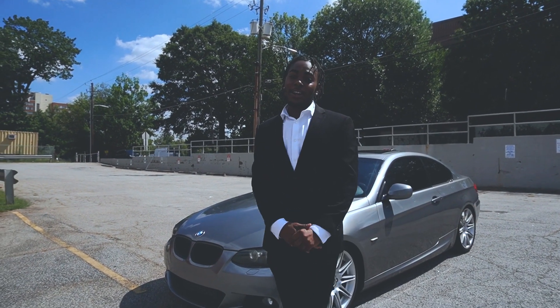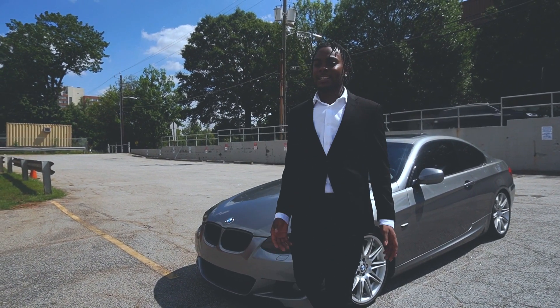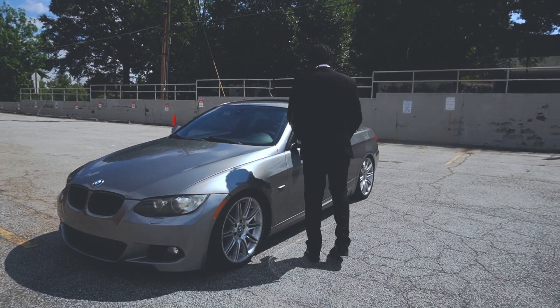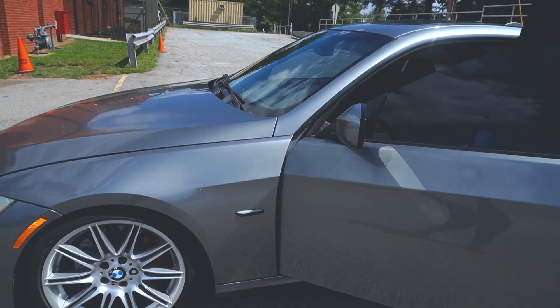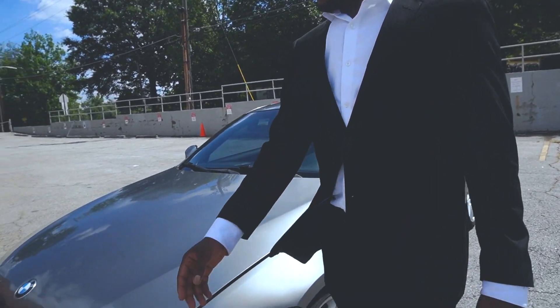I'm going to show y'all around the car today and showcase different features and things that I've found out so far. I'm going to first show y'all the engine bay because this is not an N55, not a B58. This is an N54. The beast itself.